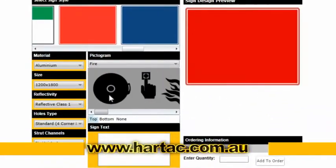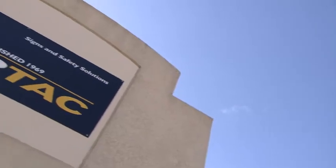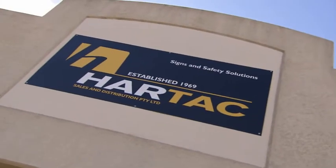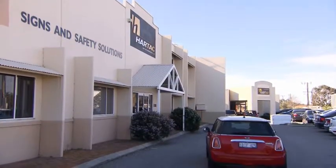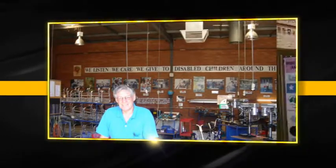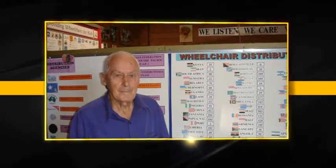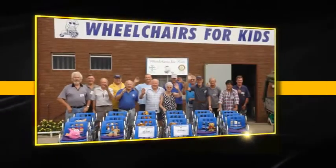E-commerce transacting is now commonplace. HARTAC is a WA-owned and operated company that is also focused on the impact we have on our environment and our community. We're proud to support the Wheelchair for Kids charity, which has provided over 22,000 wheelchairs to children around the world. 500 wheelchairs have already been provided to Africa in the first eight months of 2012.